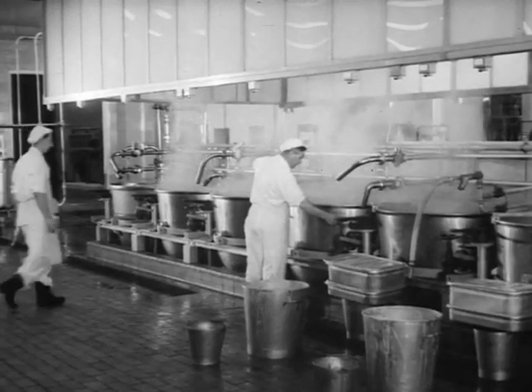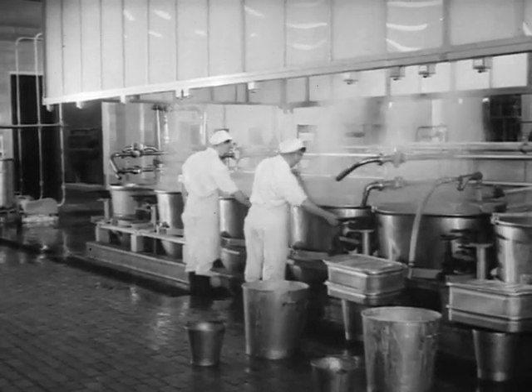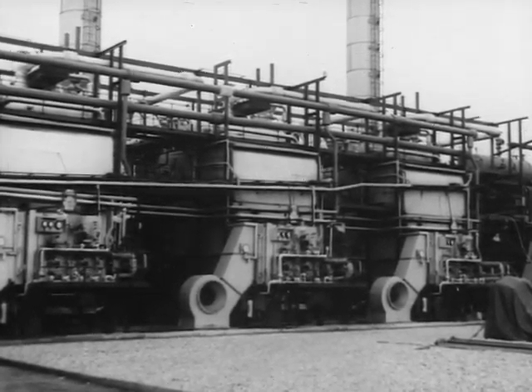The cooking and canning of vast quantities of food calls for a large supply of heat. Here, at the great new Heinz factory, they know that the most economical source of such heat is steam — steam from Babcock boilers.